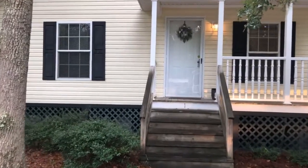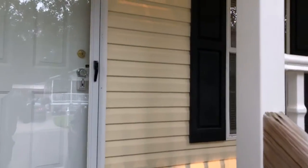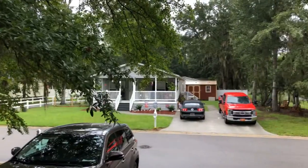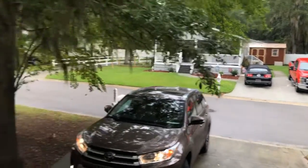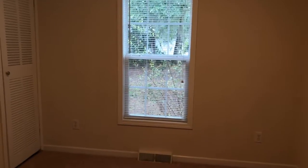Hey there, we're at One May River Court here in Bluffton, kind of in the All Joy Landing area — cute little neighborhood here. This little unit, good morning everybody. Kind of hard when there's a big mirror right there when you first walk in. Kind of a little office area almost, if you will, right here.